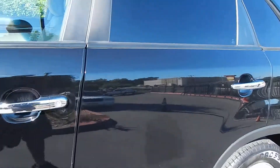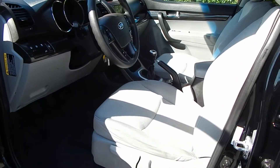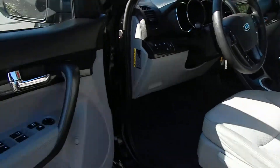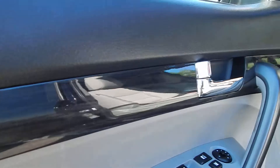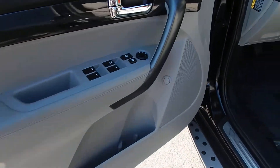We'll go ahead and take a look at the interior of the vehicle. You'll see that it is in great shape. You have the light dove color gray cloth interior, with a very dark piano wood trim that just looks fantastic in this car. It gives it a nice premium look. Power windows and locks, obviously.